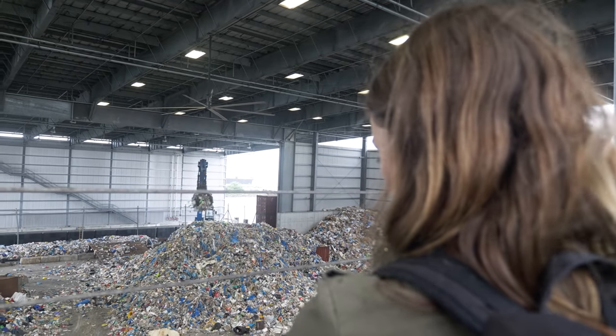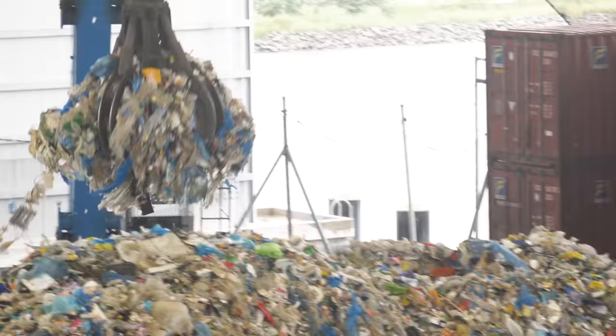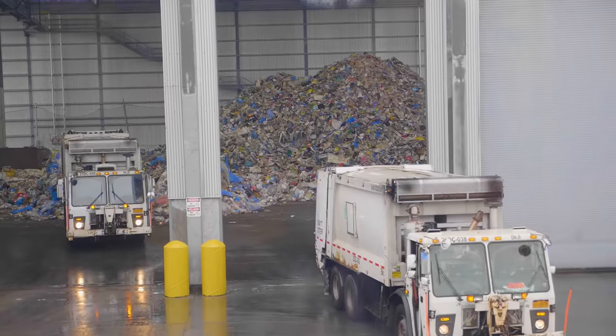When I got to Simms Recycling Plant in Brooklyn, I found a huge warehouse where 800 tons of recyclables from all over New York are dropped off by barge and truck every day.